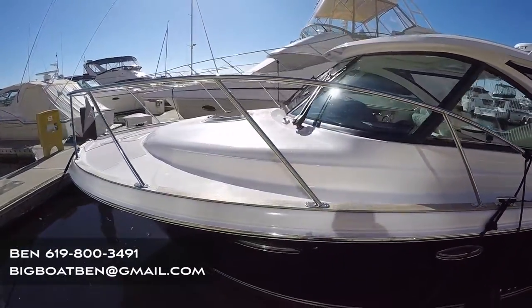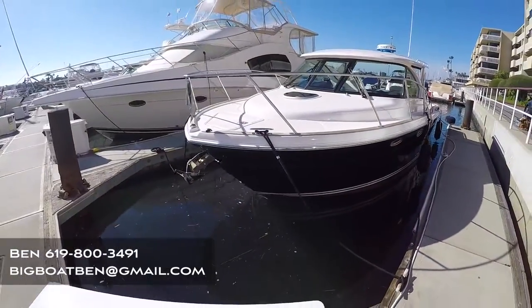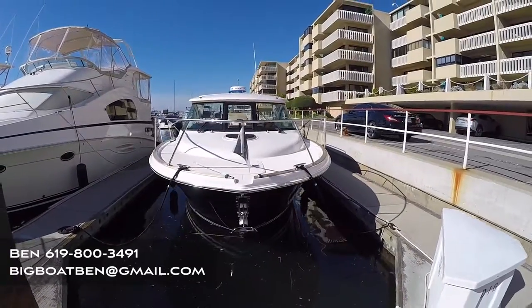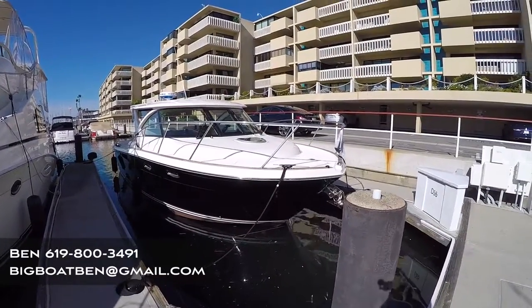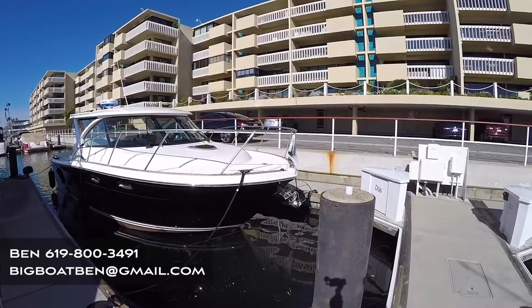If you have any questions or you'd like to see this boat, please contact me at 619-800-3491, or you can email me at bigboatvin at gmail.com. If you liked this video, please subscribe to my channel — I try to come out with new videos at least once or twice a week. Thanks for watching and I'll see you on the water.